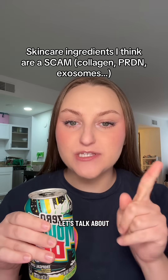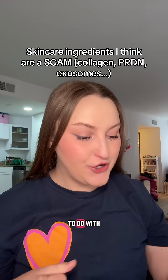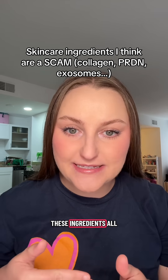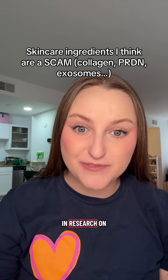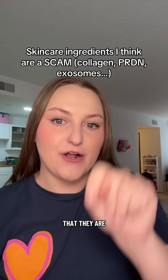I'm a biomedical engineer. Let's talk about some ingredients in skincare that I think are a scam. This has to do with the fact that I work with these ingredients all the time in research on the benchtop, so I see through the marketing that they are getting you with.